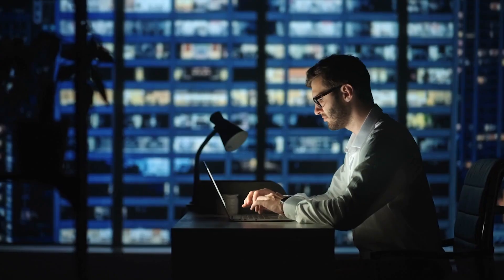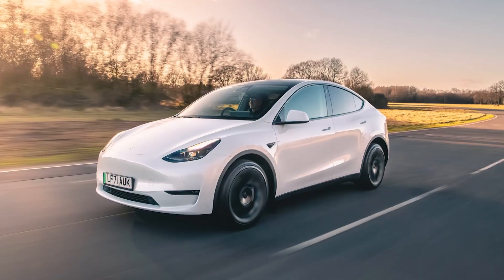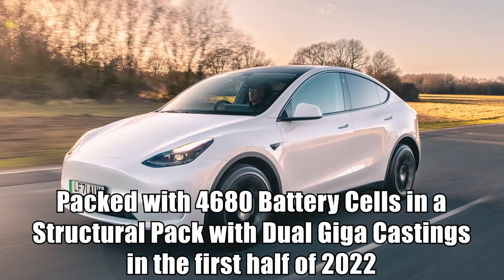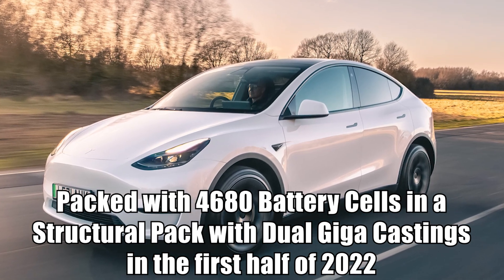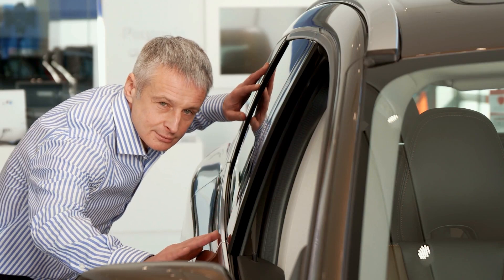We had constructed an image in our minds that no legitimate product could ever live up to, so when the reality of the situation finally hits, the mass frenzy is quickly demolished. Welcome to the abyss of disillusionment. Tesla officially unveiled their Model Y packed with 4680 battery cells in a structural pack with dual giga castings in the first half of 2022. I wouldn't say it was as bad as Game of Thrones Season 8, but it was underwhelming.